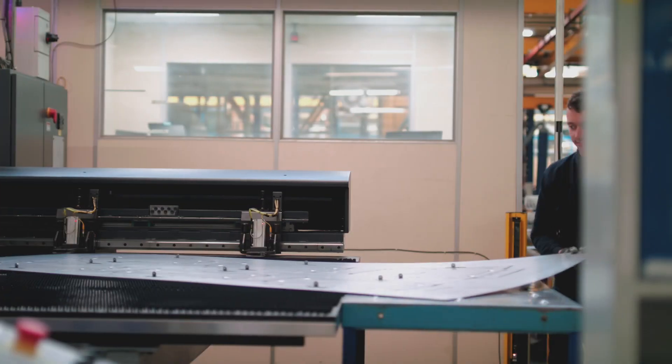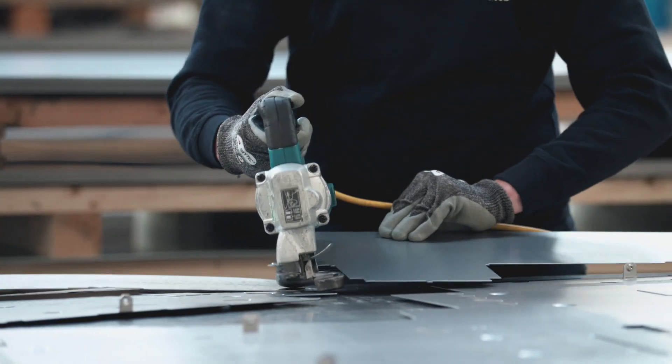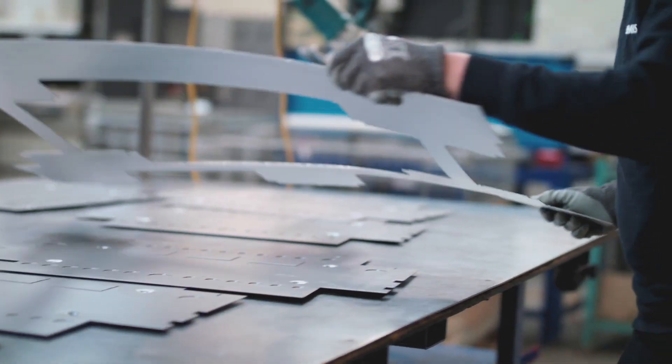What I like about LVD punch machines is they are all auto-indexable. It gives you so much freedom in programming. Twenty-five percent of our day was setting — this has now been reduced to about five percent of the day.